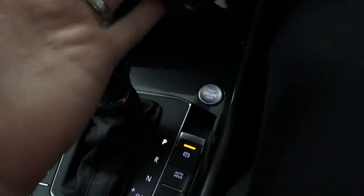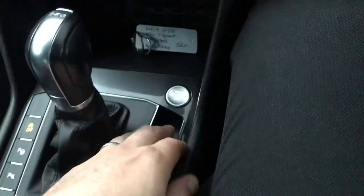It is worth noting this car does have keyless entry and keyless start as well, hence why I haven't put the key in.